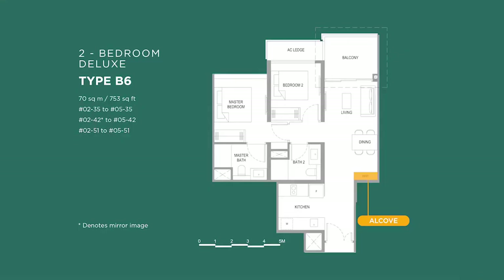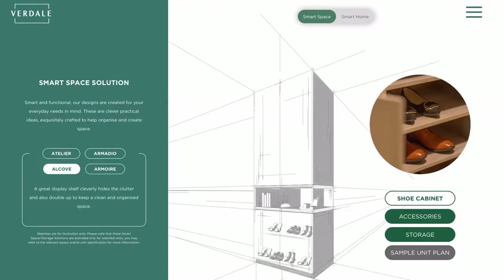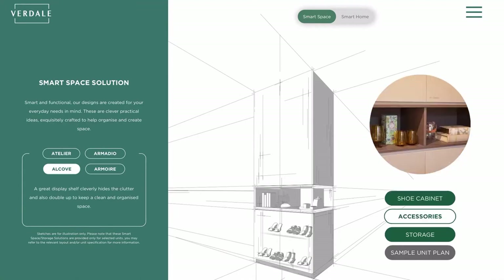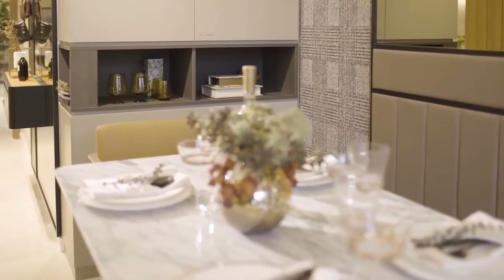In this development, we have four very special features. The first is the alcove — basically cabinets to hide the distribution board, but we didn't want it to be boring, so we designed it with a display compartment.